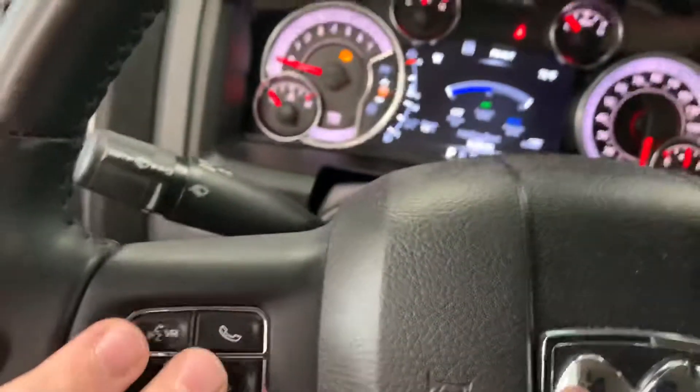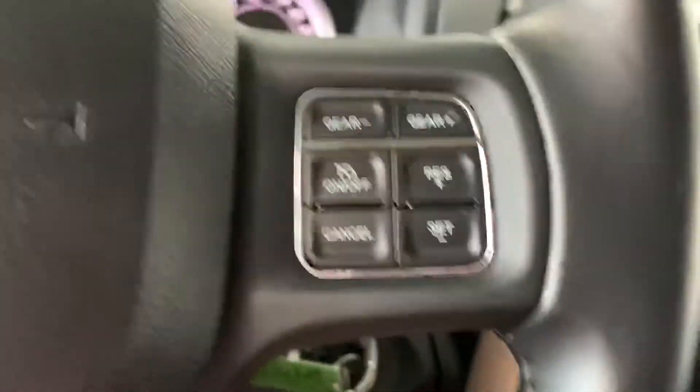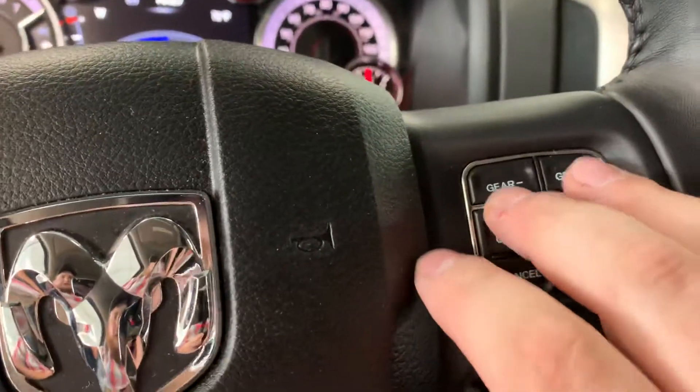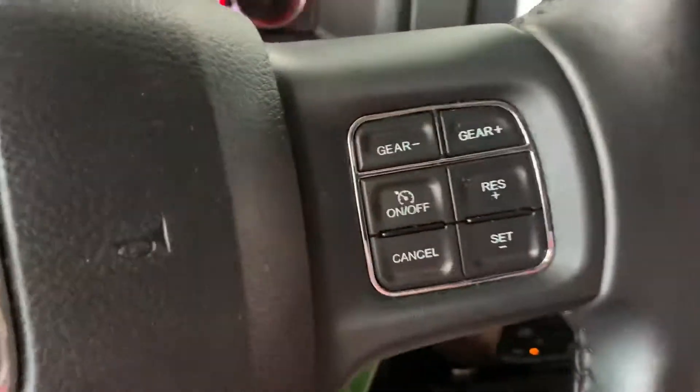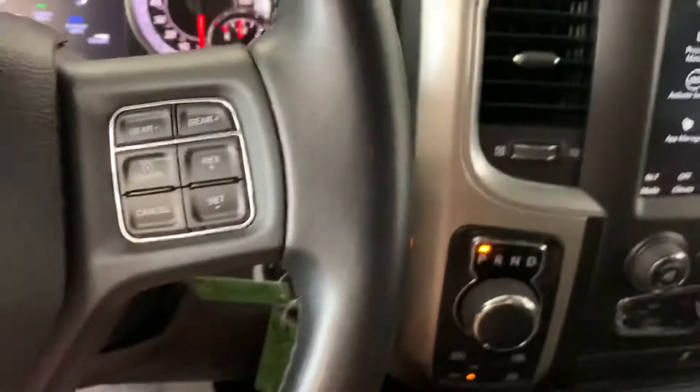The left side here has your wiper controls as well as your turn signals. Up here on the left side of the steering wheel has your hands-free controls. The right side has your cruise control settings, as well as gear-down and gear-up buttons — which are great if you're pulling a trailer and prefer to downshift rather than use your actual brakes.